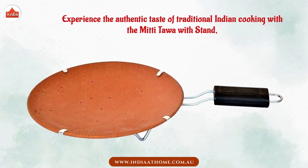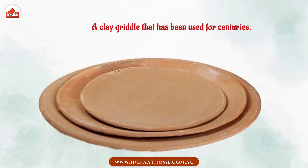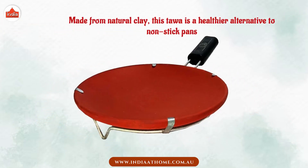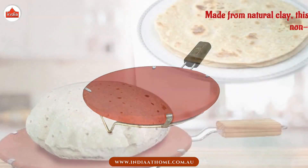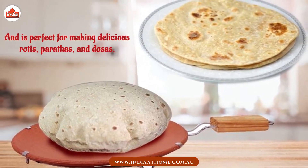Experience the authentic taste of traditional Indian cooking with the Mitti Tawa Withstand — a clay griddle that has been used for centuries. Made from natural clay, this tawa is a healthier alternative to non-stick pans and is perfect for making delicious rotis, parathas, and dosas.